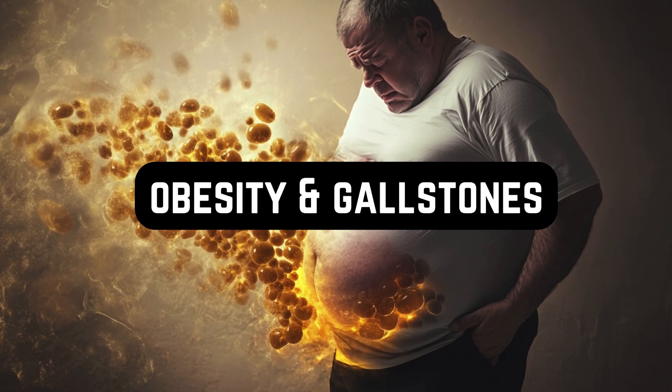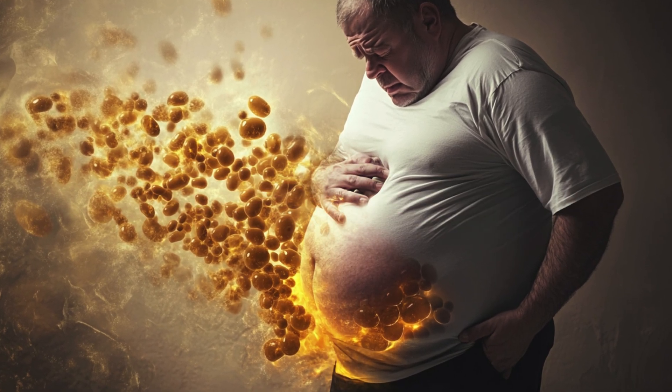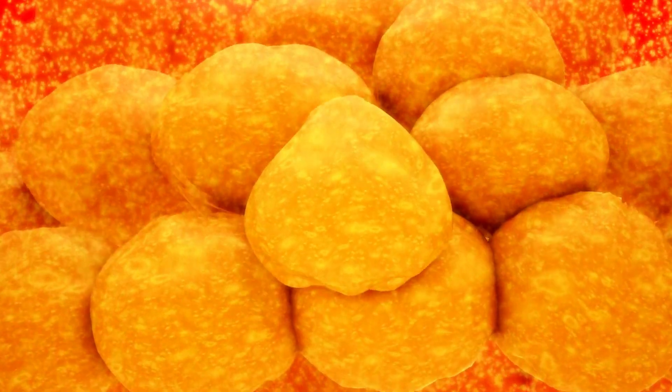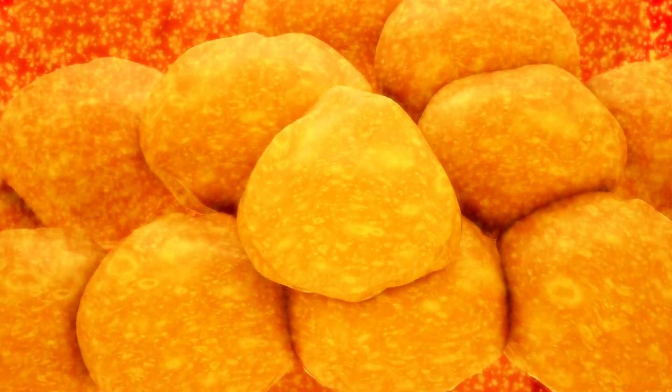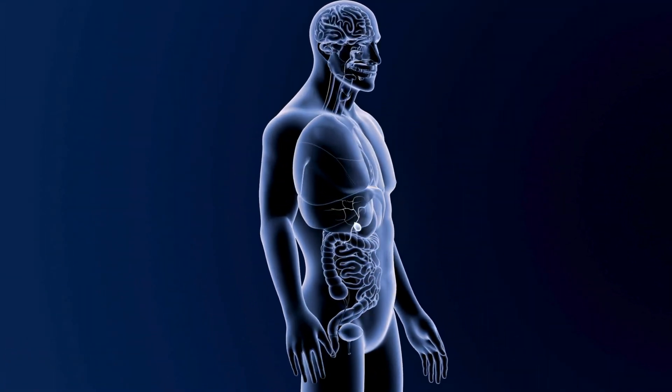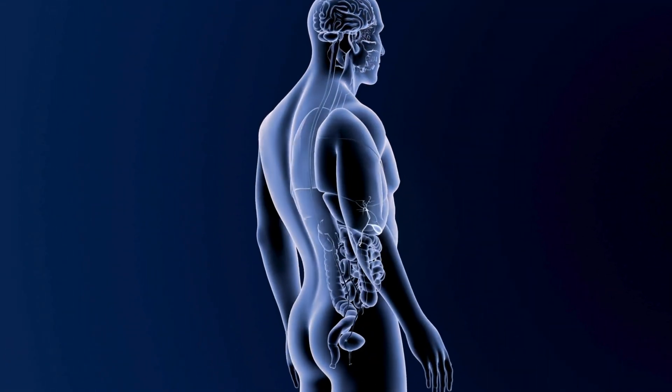Let's talk about the connection between obesity and gallstones. When a person is overweight, the cholesterol level in their bile tends to rise, potentially forming cholesterol stones. In addition, obesity can slow down the gallbladder's movement, causing it not to empty completely, which escalates the risk of stone creation.